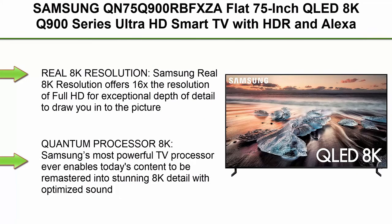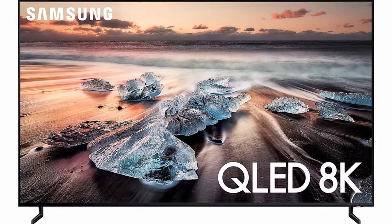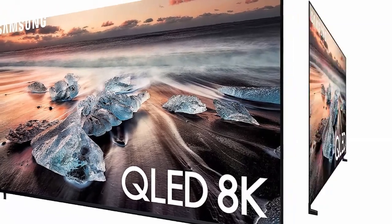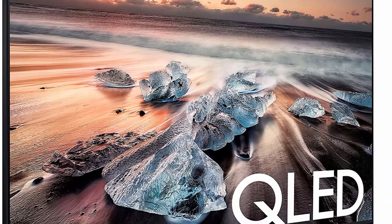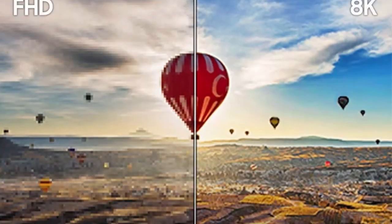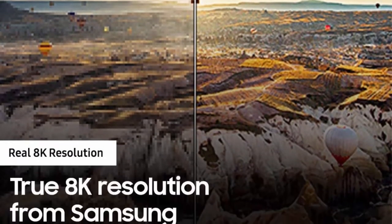Top 1: Samsung QN75Q900RBFXZAA 75-Inch QLED 8K Q900 Series Ultra HD Smart TV with HDR and Alexa Compatibility, 2019 model. Real 8K Resolution offers 16x the resolution of Full HD for exceptional depth of detail to draw you into the picture. Quantum Processor 8K — Samsung's most powerful TV processor ever — enables today's content to be remastered into stunning 8K detail with optimized sound, picture, and custom content recommendations.